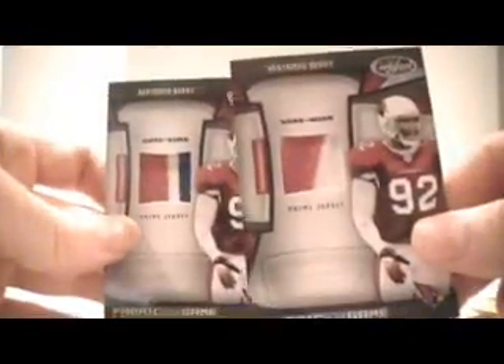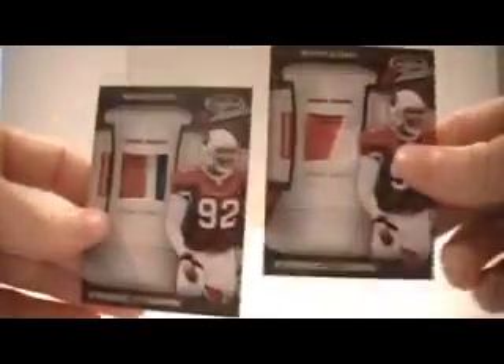Bertram Berry Patch. Three breaks, two colors. Six of 50. So I'm trying to build the master set of these. Of course there's 50 of these, 25 of these. There's two other subsets that are just like this.